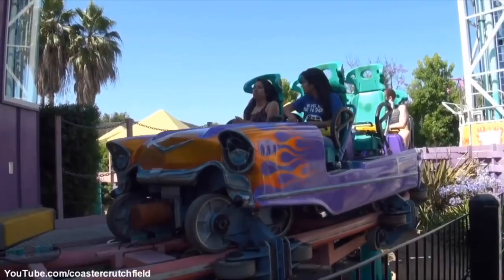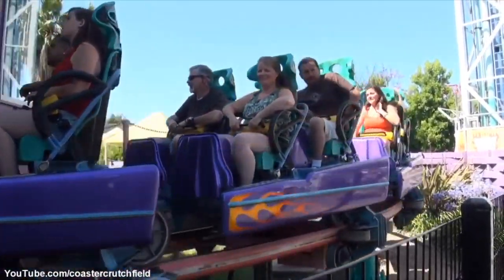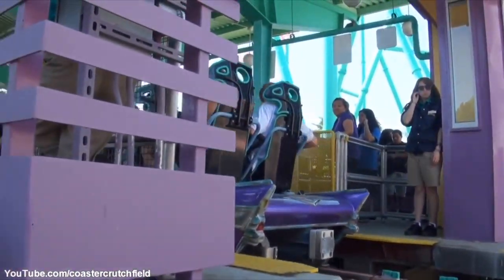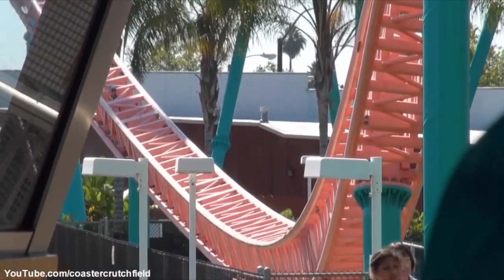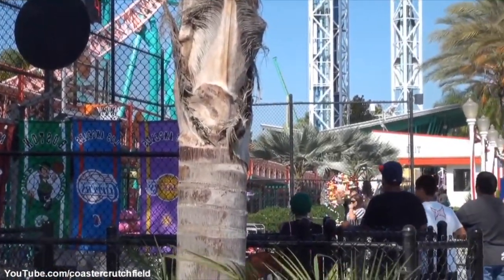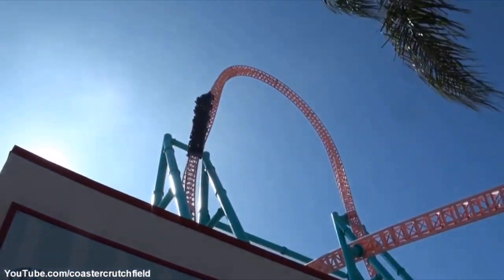So for Accelerator's final score, I'm giving it 100%. This is a super intense ride, and if you're a thrill seeker in California, definitely ride it. If you liked the footage I showed in this video, the channel I got it from is in the bottom left hand corner. Also, I might do a collab with Coaster Fox soon, so keep an eye out for that.